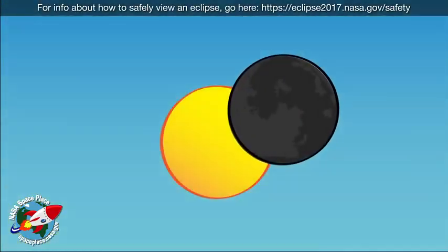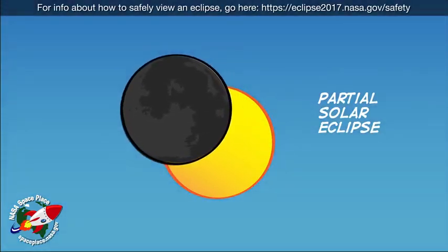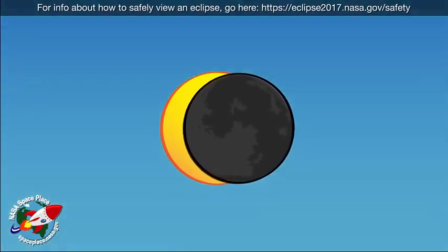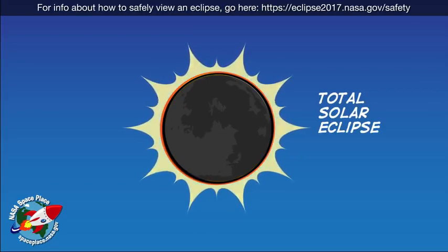Sometimes the moon only blocks part of the sun's light — this is called a partial solar eclipse. Other times, the moon blocks all of the sun's light. This is called a total solar eclipse.